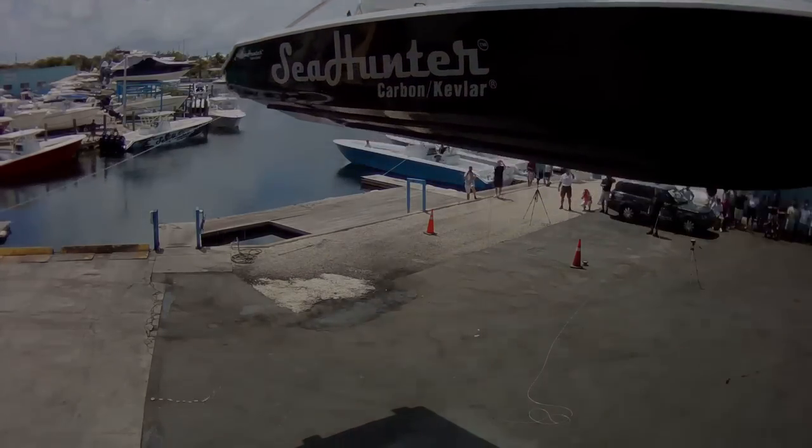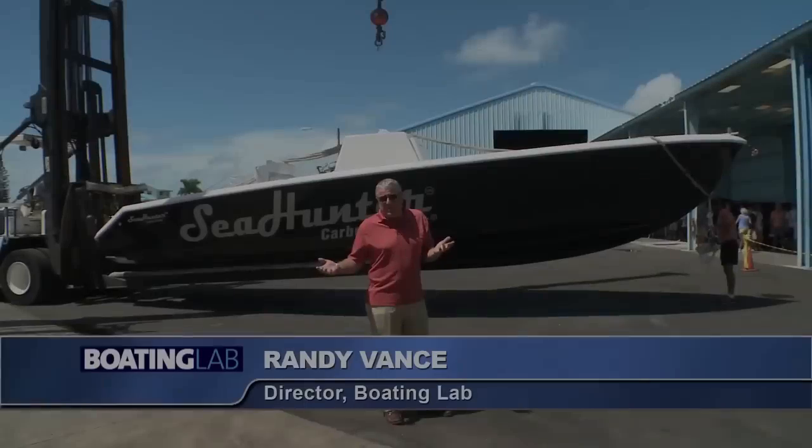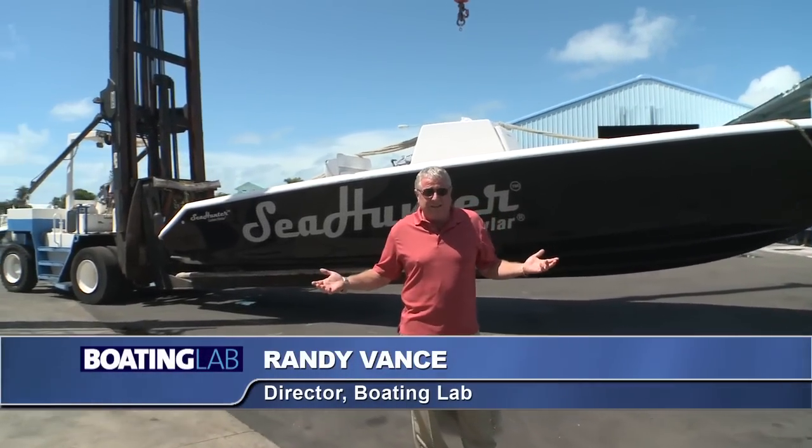Here's a boat that's basically indestructible. If the boat doesn't sink, the boat will not crack. I've seen boat drops before, but ordinarily they drop them in the water, not on the pavement. We're going to try to kill a Sea Hunter today.